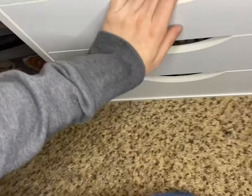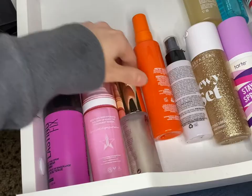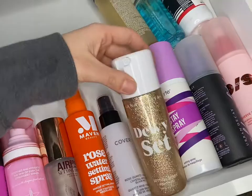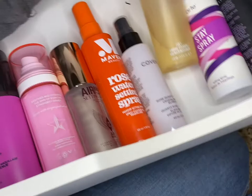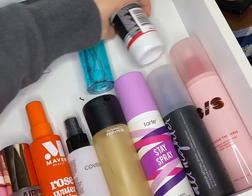Setting sprays — keeping, keep, keep, maybe we'll keep. I really like the Cover FX one. I will let this Anastasia one go. One can go. MAC can stay, Tarte stays, stays, stays, stays. Definite stays. That's all I have for the setting sprays.